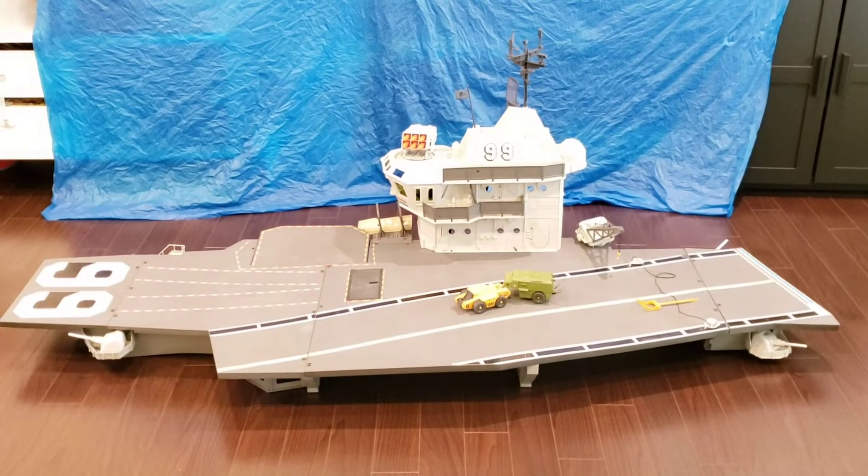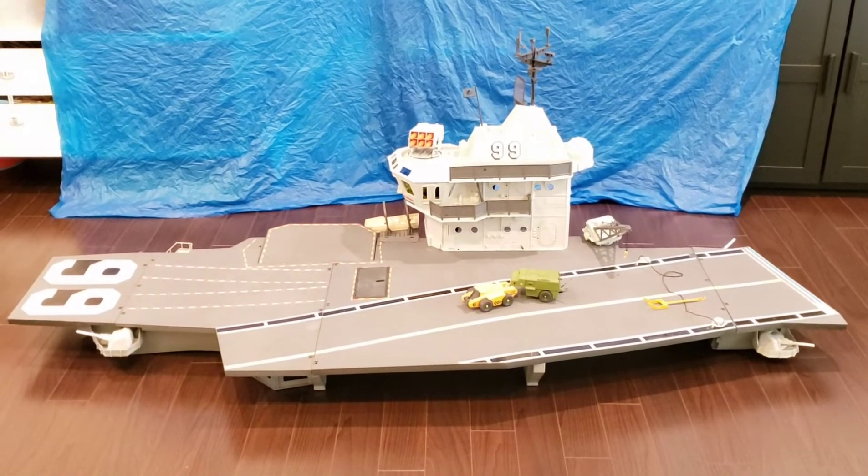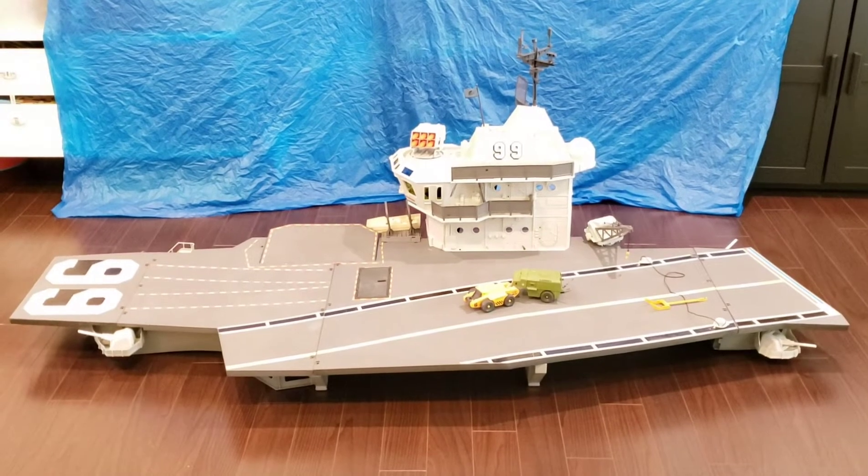Yo Joe! We're here to talk about the largest action figure playset ever released, the vintage GI Joe USS Flagg aircraft carrier.